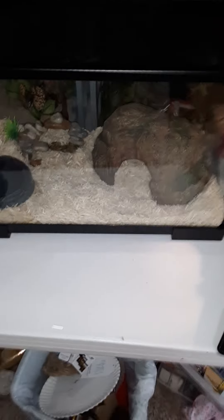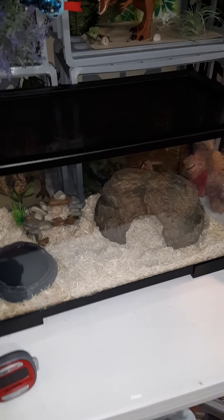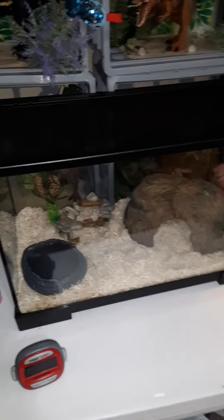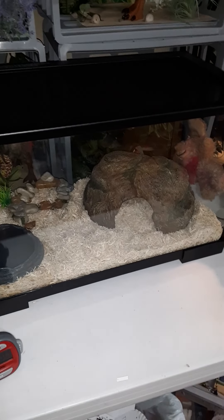Hey everybody, it's Critter Girl. Welcome back to another video. Today I wanted to tell you guys a little more about my new member of the pet family, Bryce the California Kingsnake.